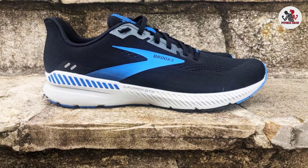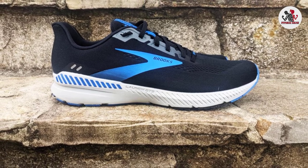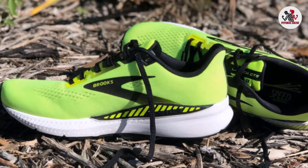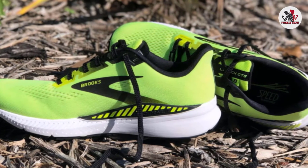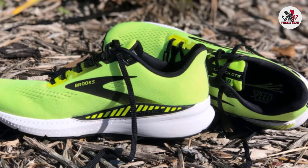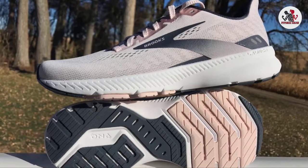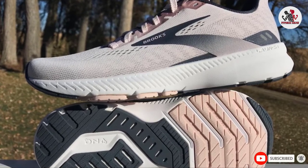The most noticeable revamp besides the name is the new Air Mesh upper. Testers liked that it was light and breathable, yet some wished for a more traditional padded heel collar instead of the oddly shaped one here. One tester said the heel collar was too high on their ankle and rubbed the lateral ankle bone, causing discomfort.